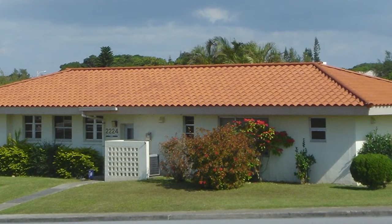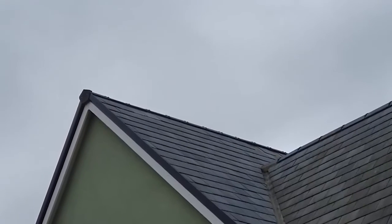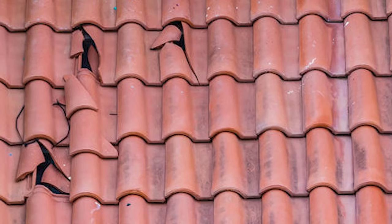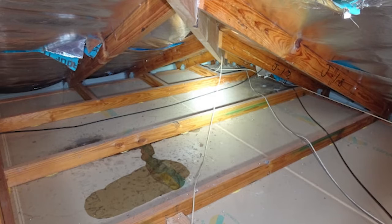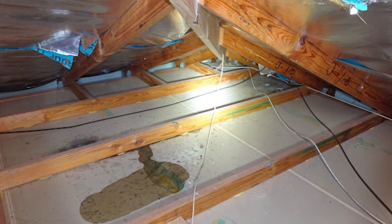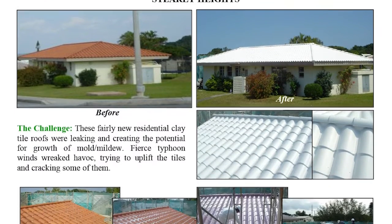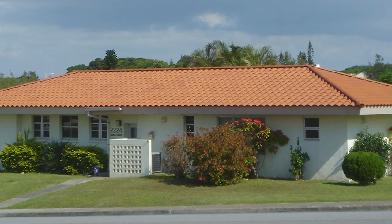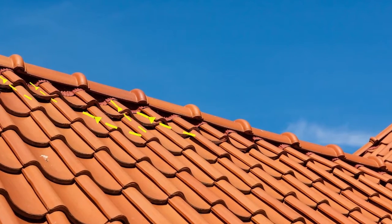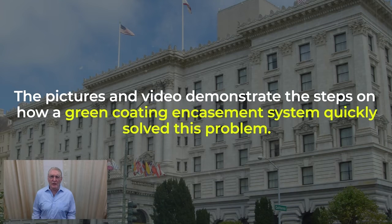Let's look at how a clay tile roof can be improved and strengthened to defend against both wind and rain damage — this system can be customized for all roofing. During high wind weather events, individual tiles can be loosened and detached, becoming windborne missiles and debris. Once pieces are gone, these open roofs lose their integrity and will leak, and those detached tiles become potential projectiles that threaten people and other structures. This is an actual case history where whole neighborhoods with newer clay tile roofs were being damaged by wind and rain during strong wind storm events. These wind-susceptible surfaces, with their multiple gaps and many edges, allowed wind to get beneath them and cause damaging uplift. The pictures and video demonstrate the steps on how a green coating encasement system quickly solved this problem.